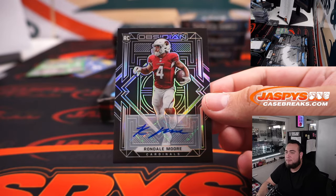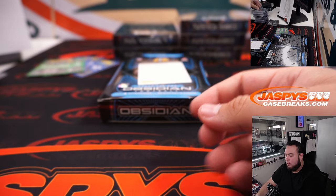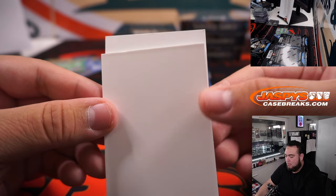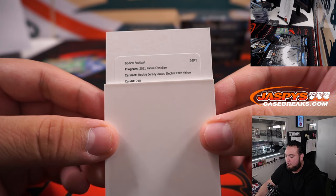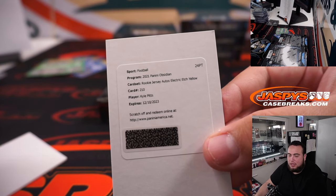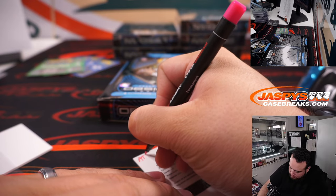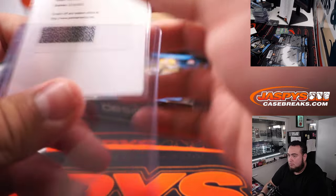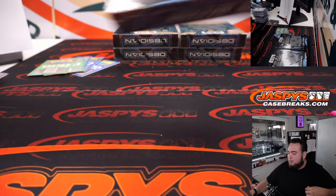We have Rondale Moore to 199 for the Arizona Cardinals — Chris with that one. Redemption time — speaking of some people not signing, let's see who that is. We have a Rookie Jersey Autograph Electric Etch Yellow card, numbered to 10. And Kyle Pitts going to the Atlanta Falcons — Marie. This is a better autograph — still five boxes to go, I do expect some bigger hits here.